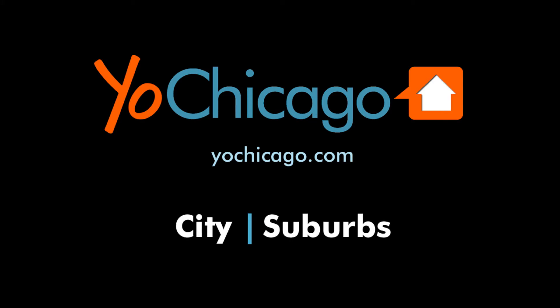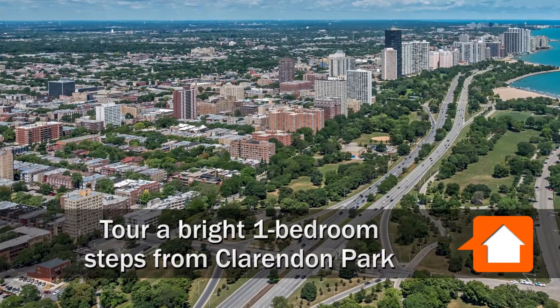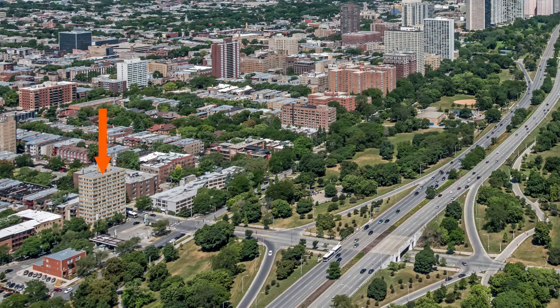Joe Zikas from YoChicago.com. I'm headed to a convenient Clarendon Park location just west of Lakeshore Drive to tour a bright one-bedroom at Clarendon Shores.